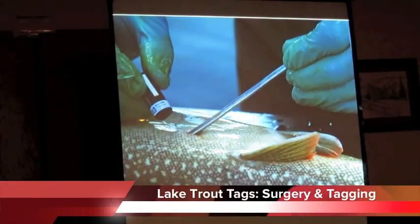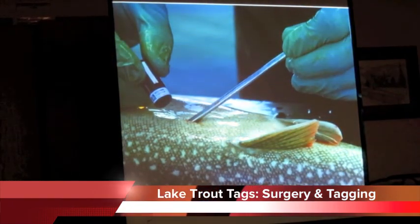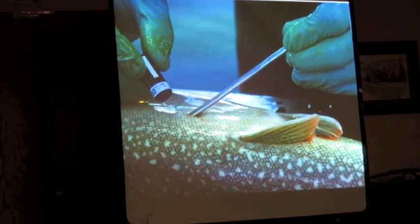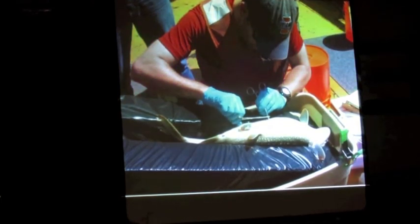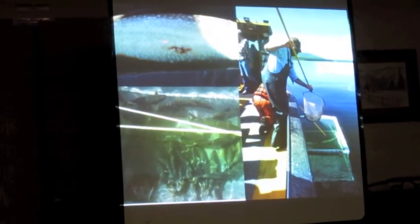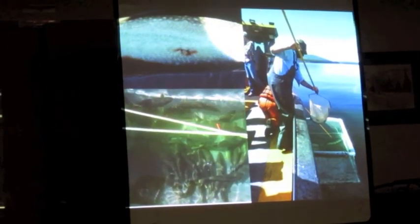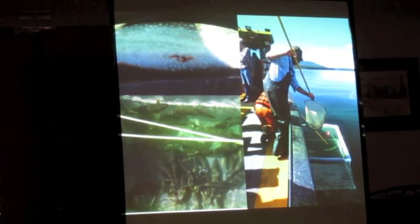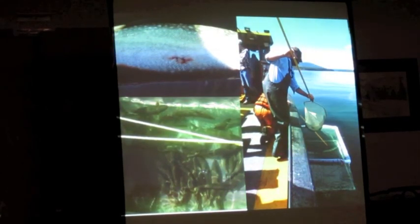This is what the tag surgery looks like — similar to a standard telemetry tag implant. They make a small slit in the lake trout, insert the tag, and stitch it back up. The fish then recover from the anesthesia used, and are released back into the lake so their movements can be monitored.